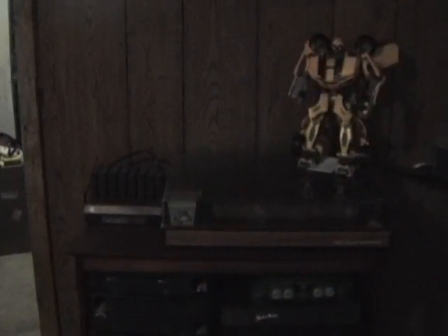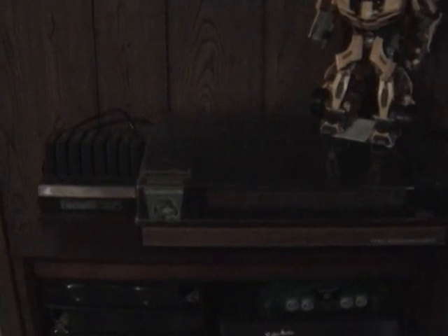Let me take you into the other room and show you my Atari stuff. Here's my Atari collection.